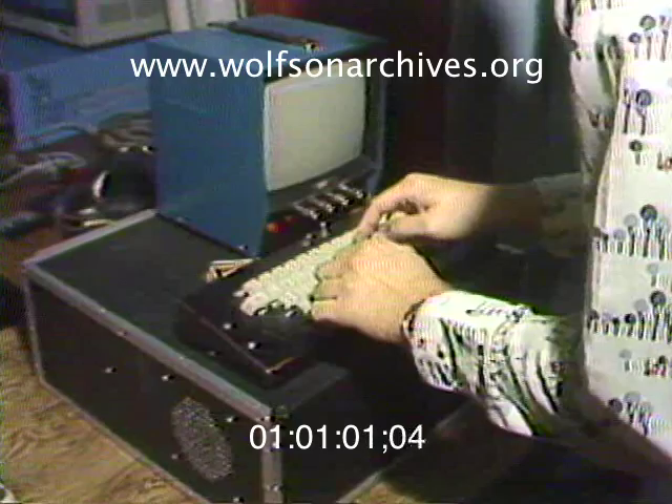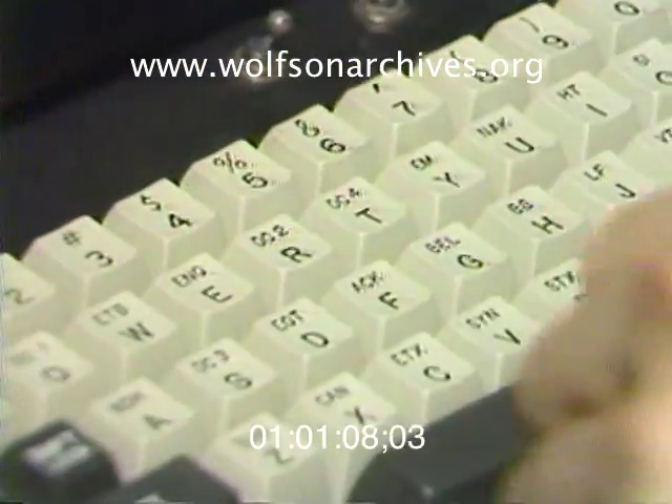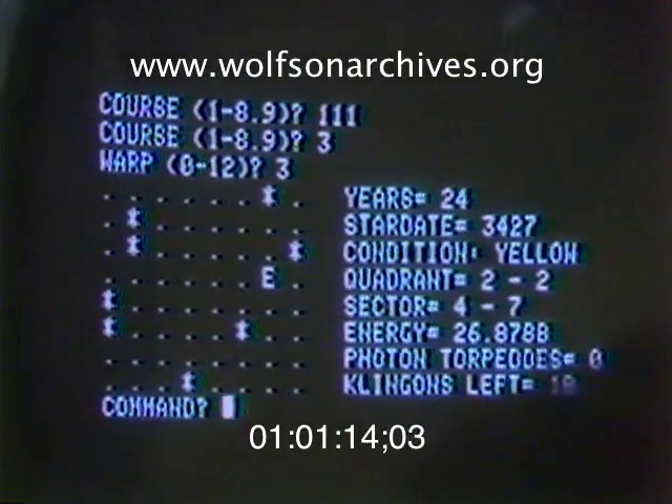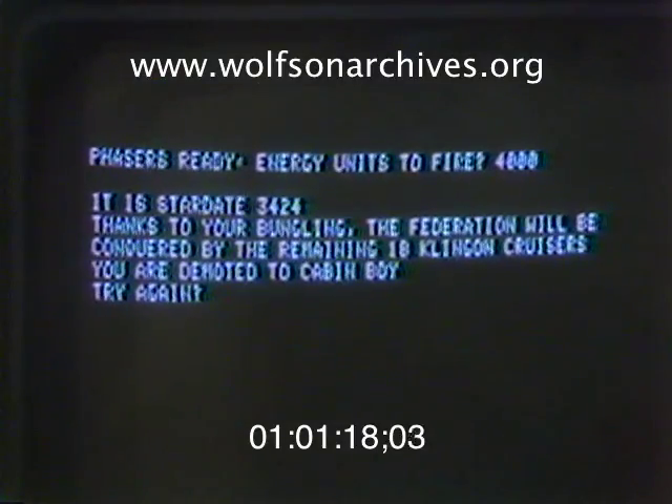The housewife, for example, could use the computer with a little program that she writes to take recipes and change the proportions around in order to feed different people. The home computer can also be programmed for games such as Star Trek, which even comes complete with an insult when you don't play correctly.